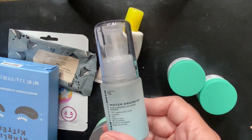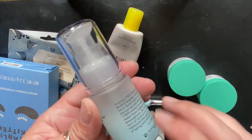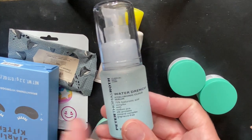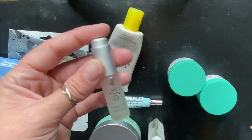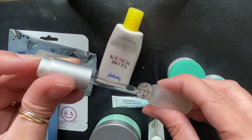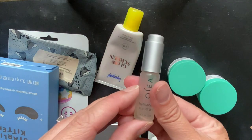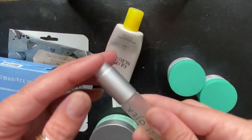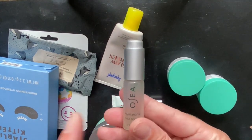We have a couple of hyaluronic acids. We have the Peter Thomas Roth Water Drench Hyaluronic Cloud Serum — I really like this stuff and would definitely purchase it again. It goes on sale during the Ulta 21 Days of Beauty, so I was able to pick it up. I also have a travel size of the Osea Hyaluronic Sea Serum. I hate the packaging — the little stopper does not work and you can't get the very bottom of the product. I have the big size as well and it has the same annoying dropper, but I do like the product, so I keep coming back.